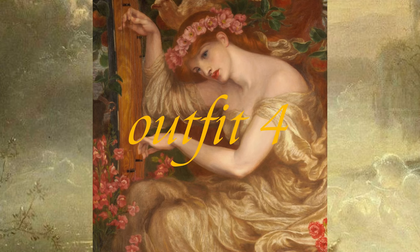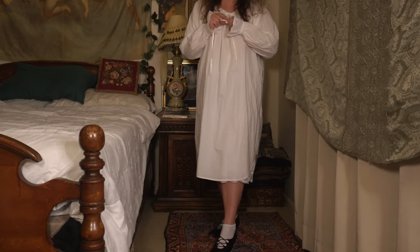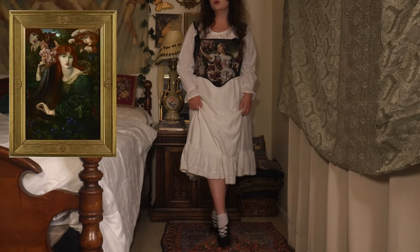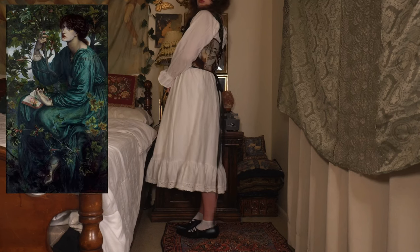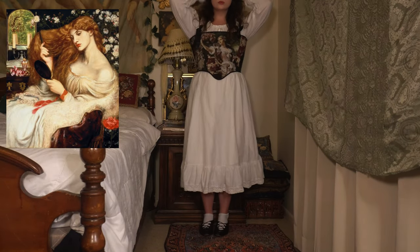The next look is inspired by various artworks by Dante Gabriel Rossetti. Some of my favorite Pre-Raphaelite works by Rossetti include The Daydream, Sea Spell, and Lady Lilith. I started with this lovely white dress I bought at the thrift store — the brand is Delicates. Then I layered this white skirt on top of the bottom half of the nightgown.